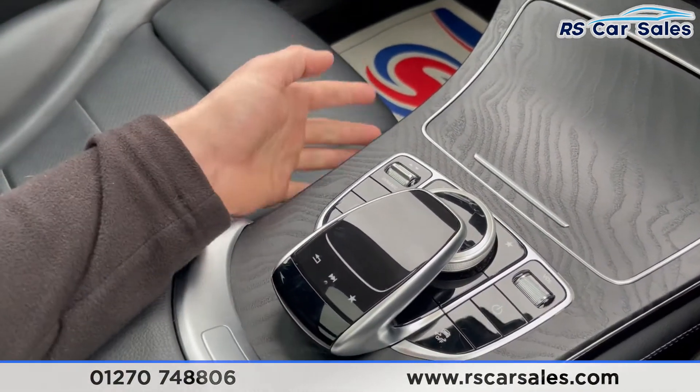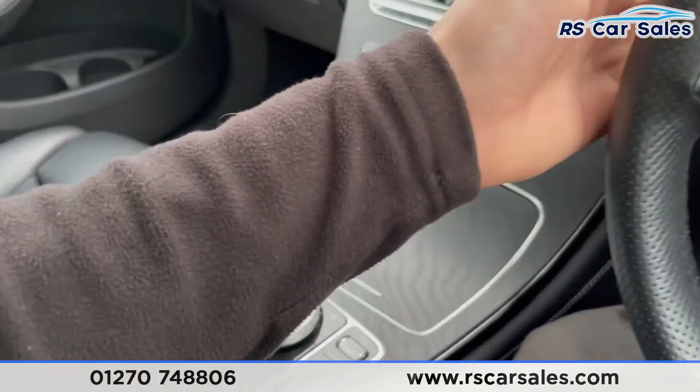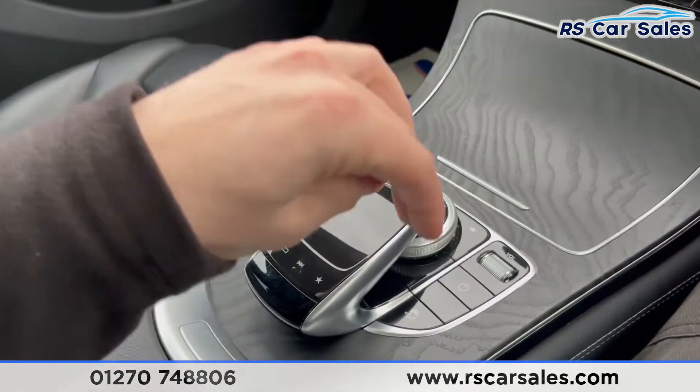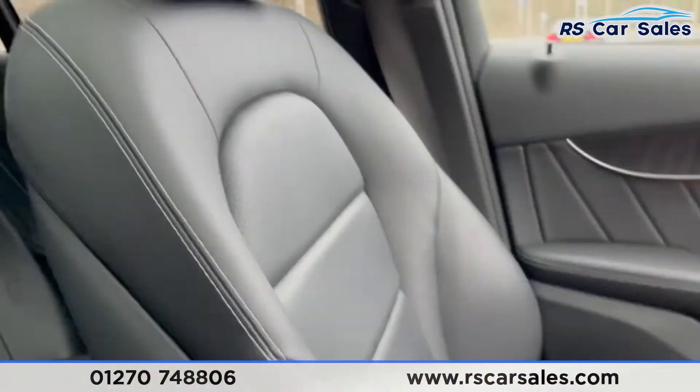This is what you use to control everything on your screen. You have your driver mode select, put the car into manual mode using the paddle shift, stop/start on and off, your volume, the ability to turn the screen off, and track control on and off. There's also a soft-touch lever armrest with storage underneath.